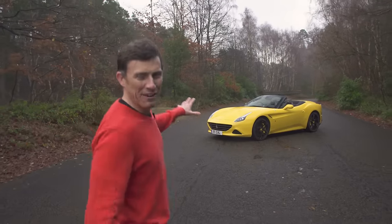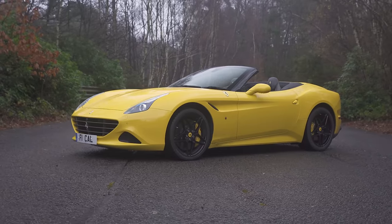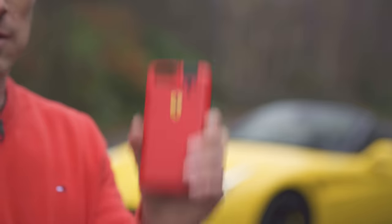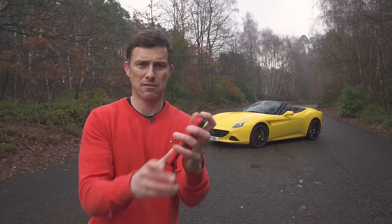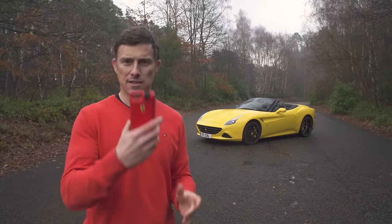This is a Ferrari California T. Some purists claim it's the least Ferrari-like Ferrari, but it's not. I'll give you an example of a very un-Ferrari Ferrari: this mobile phone holder, which has a perfume scent in it so you can spray yourself while making calls. Yeah, it stinks.